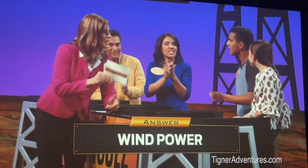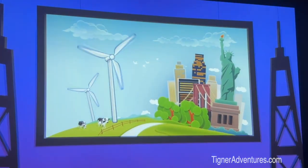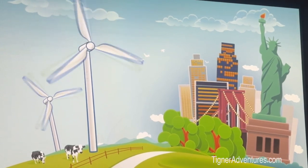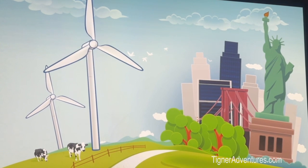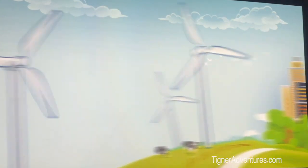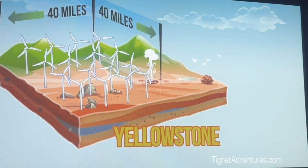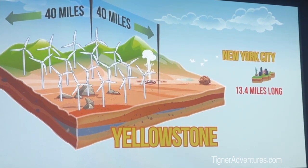Wind power comes up next — it's very clean but also a myth as a full replacement. Wind power is unpredictable; you only get it when the wind is blowing, and it's still inefficient. To generate enough power just for New York City, you'd need a wind farm measuring 40 miles by 40 miles — equal to half of Yellowstone National Park. So we're a long way from being able to rely on wind alone.